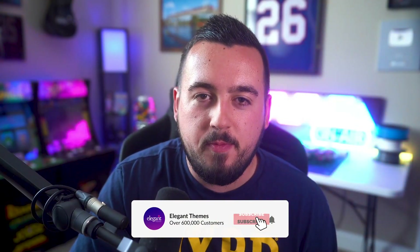In the end, whether you go with WordPress.com or WordPress.org, you still get to use WordPress. And that is a win, no matter which side you're on. If you enjoyed this video, then be sure to give it a like and subscribe for more content.